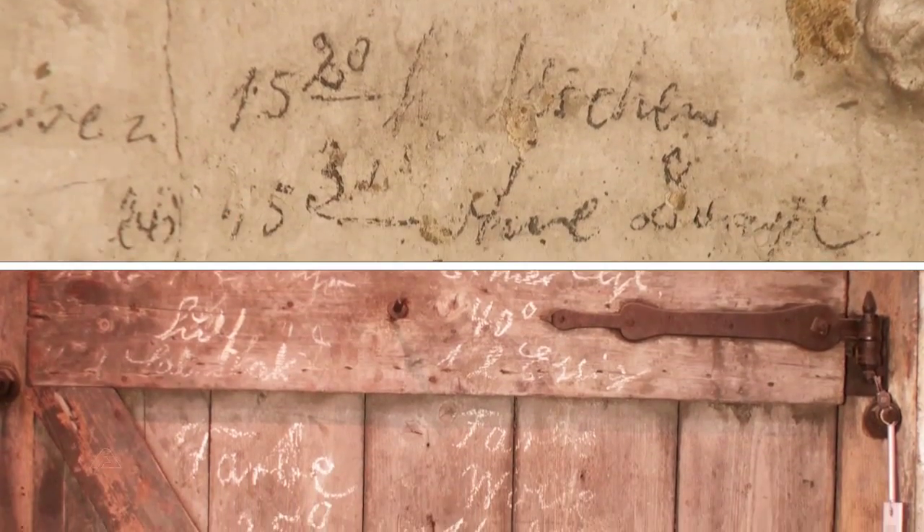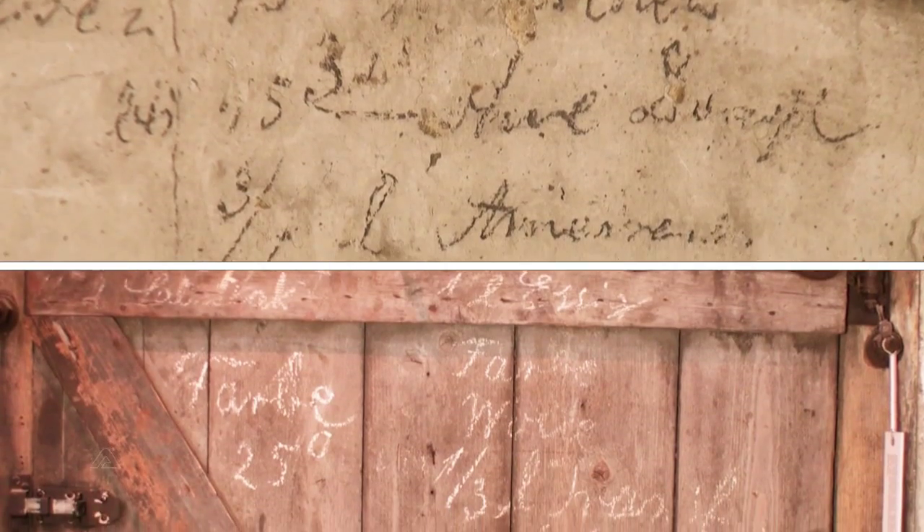To make sure that everyone knew what to do, Kurt Müller personally scribbled the recipes for the dyes on the door with a piece of chalk, or on the wall with a pencil.